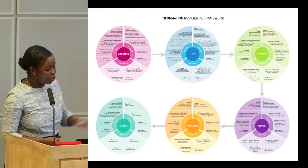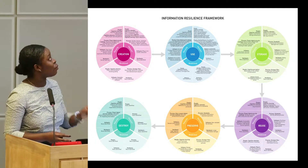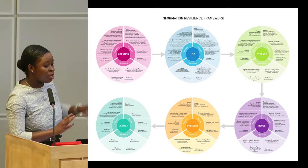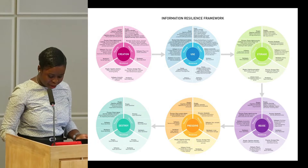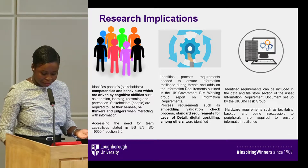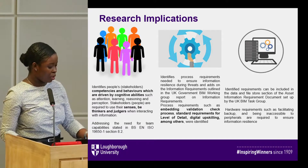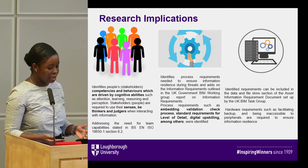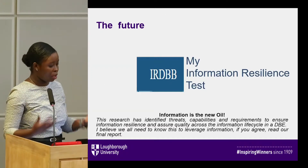We compiled all of this into a framework where each stage captures the information lifecycle stage for creation, and each has a dimension covering requirements for security, for intrinsic quality, and for the relational dimension. By identifying these capabilities we've also addressed some of the requirements set in ISO 19650, and these clearly state how they can be embedded for the built environment.